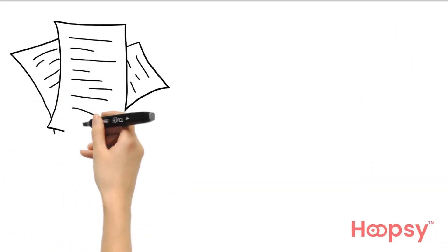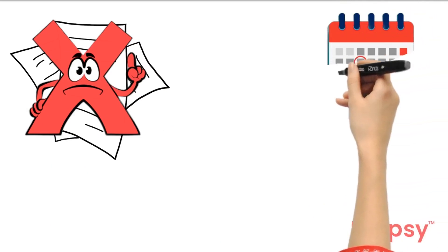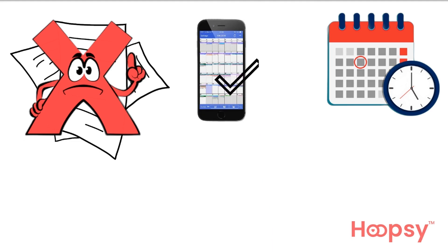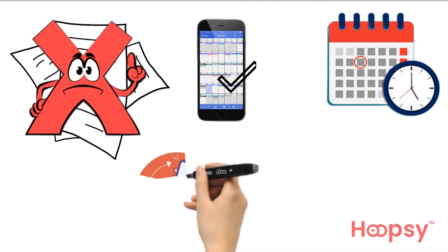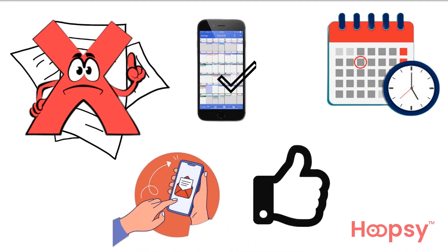Five: avoid paper where possible. When you're scheduling your next appointment with your doctor or nurse, make sure to add this to your calendar on your phone rather than taking an appointment card. It can also be helpful to ask the clinic to email you your results rather than printing them. The small things really do add up.